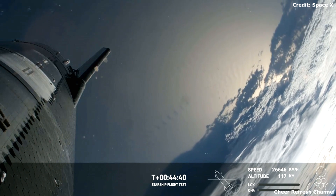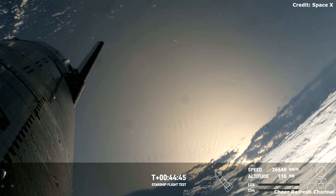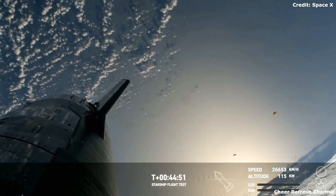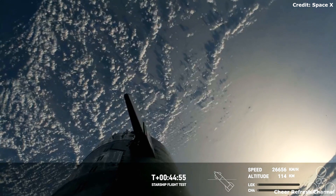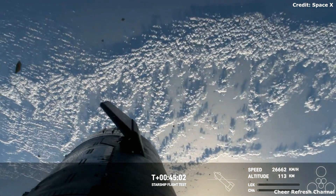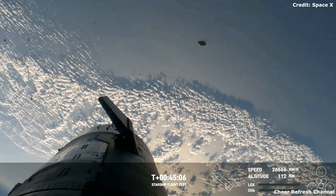If Starship manages to make it all the way through reentry, we'll collect valuable data on Starship flying through Earth's atmosphere at hypersonic speeds — more than five times the speed of sound. We're watching these live HD views thanks to Starlink, and you can see the flaps there on the ship might be actuating.